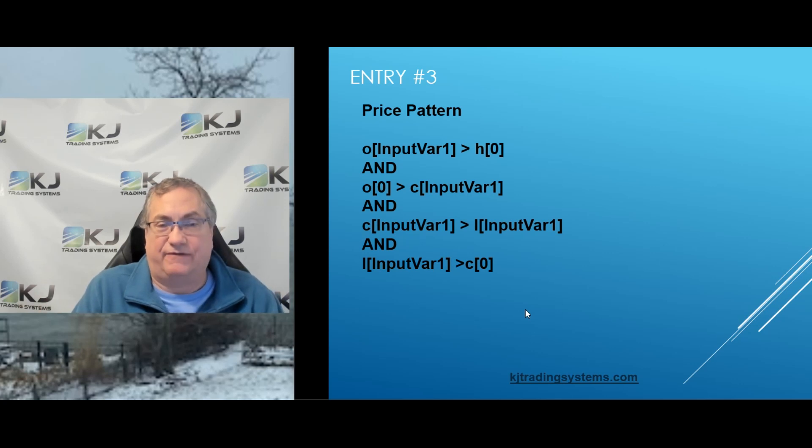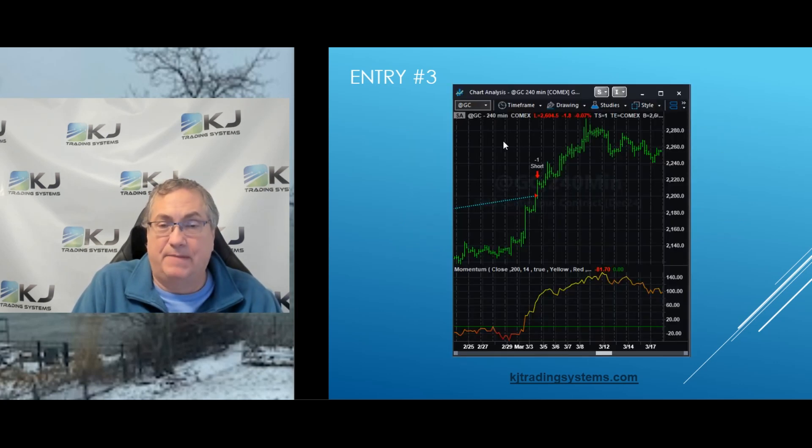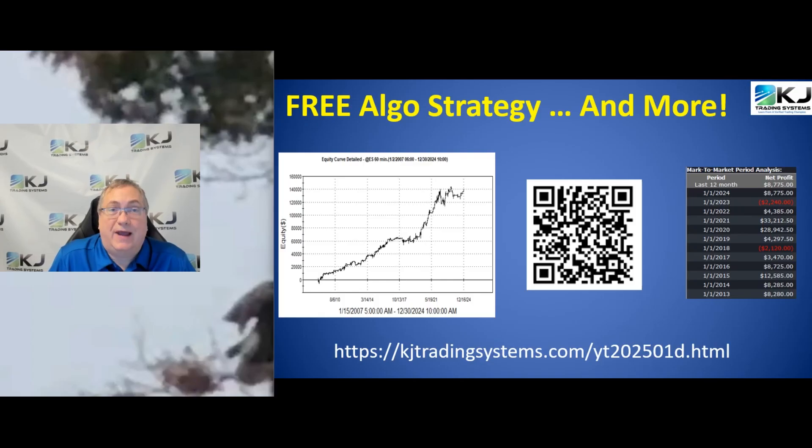If you want to see what that looks like you'd actually have to program it and check it out — use a paint bar or Show Me in TradeStation and it'll show you where that pattern holds. Here's the code itself, with the buy at the top and the sell at the bottom. Here's an example of a short trade — not so good; it went short and the market just went against you. But hey, you don't know until you test it.